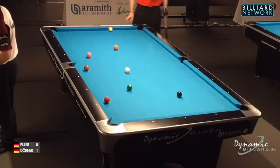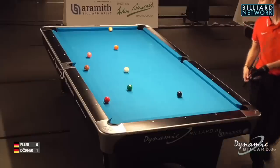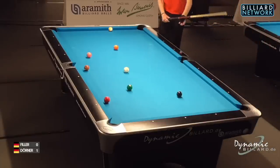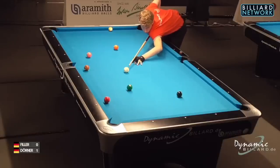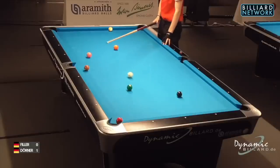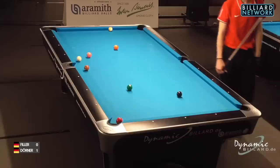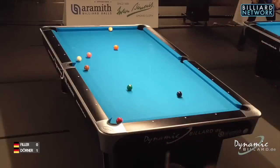Needs to apply a bit of backspin to draw it back to at least center table. Bit of a tester, but wouldn't you like this chance for a potential 2-0 against Filler? Nice. Pretty much an ideal line. Wants to land straight on the pink 4, since the orange 5 is almost a stop shot away from the position of the 4. Joshua should be pretty happy with this either way, no matter how you come to the table.